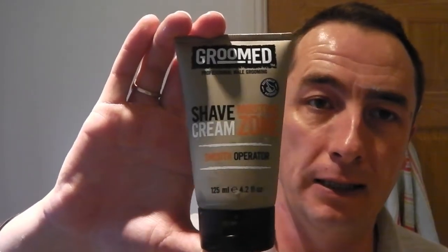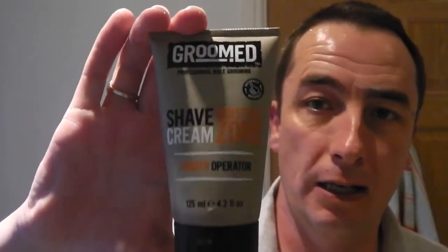This is Groomed Shaving Cream, Moisture Zone, it's called. Bought that in Asda in Britain. Forget the price, it wasn't a great deal of money. It's part of the Real Shave Company - it's either the same cream in a new tube or it's slightly different. Very, very nice smell, beautiful rich cream. Quite thick. And a lovely smell. So that's that.